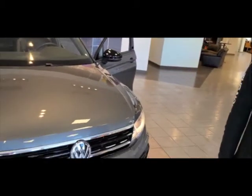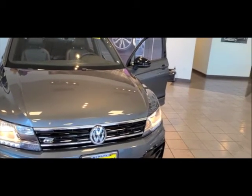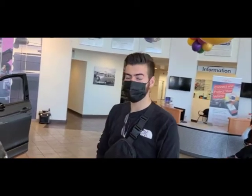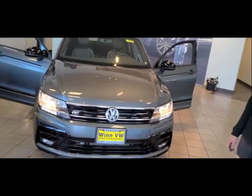It starts from $25,000 and goes up to $35,000. There is another trim level above this, but this particular one is $35,000 because it's finished in the armor package.